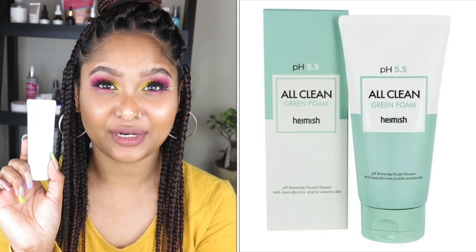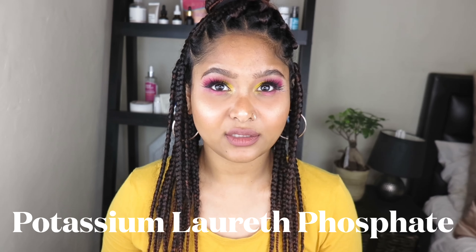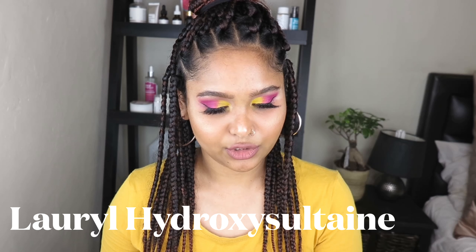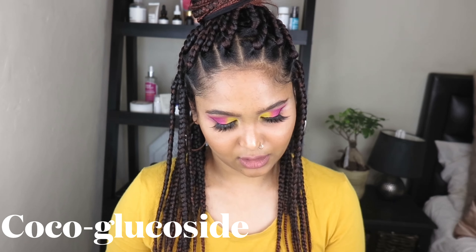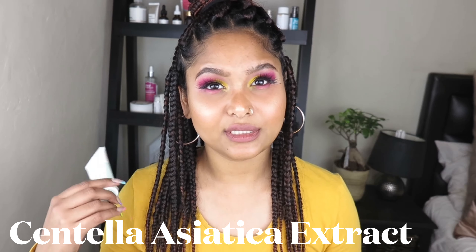Last on the list, we have the Hamish All Clean Green Foam. This foam has a pH of 5.5, which is super perfect for your skin pH level — your skin pH should be at 5.5, so this is not adjusting your skin pH in any way. It also has very mild and gentle surfactants, such as potassium laureate phosphate, lauryl hydroxysultaine, potassium cocoyl glutamate, and coco glucoside. There are also some great antioxidants, such as centella asiatica extract, though those don't really count since you'll be washing it off.